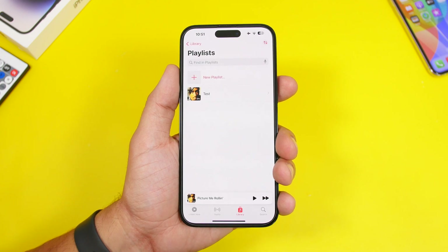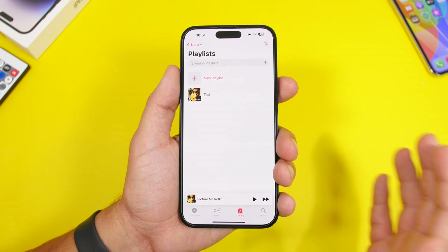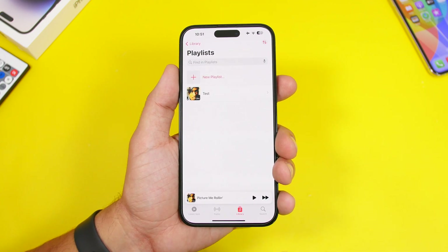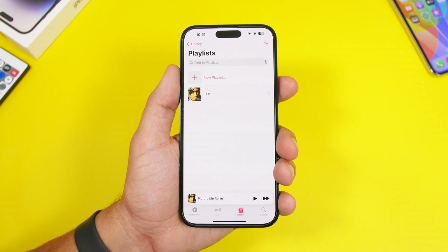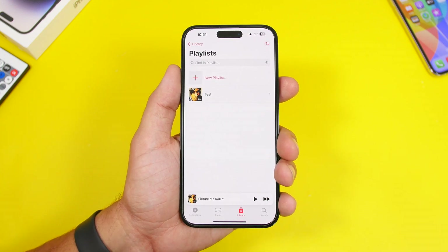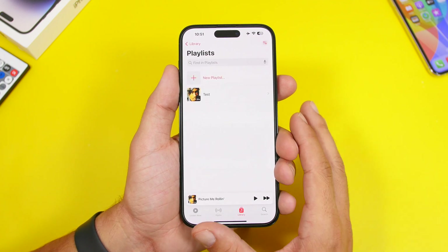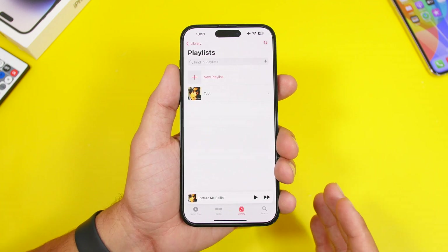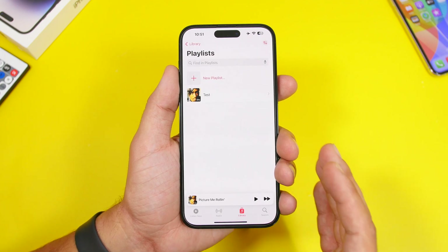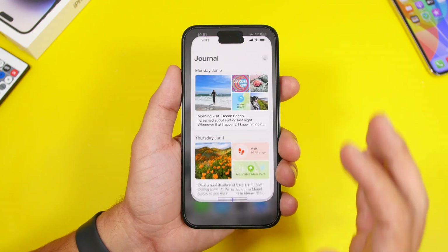First, we're talking about features that Apple showed us at WWDC 2023 but are not coming with the release of iOS 17 in September. The first one is collaboration for Apple Music playlists — a pretty cool feature coming to iOS 17 but not with the initial release. It's nowhere to be found on the current betas, so we'll probably have to wait for 17.1 or 17.2.